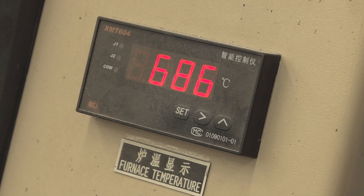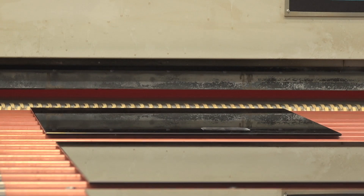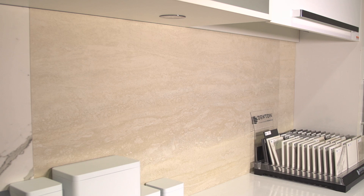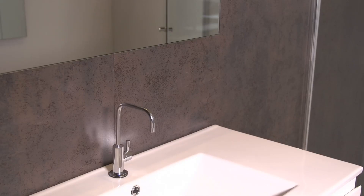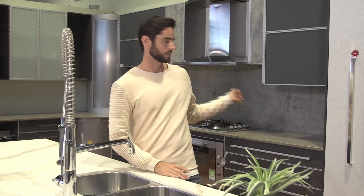Not only do WA Glass Coat make standout splashbacks, but they also manufacture frameless shower screens and groutless tiles. These do away with the need for aluminium framework and the messy and expensive grout work in the bathroom and beyond. WA Glass Coat also has this innovative ceramic coat range, like this one just behind me. They're made of glass, but they have a non-reflective surface, so they look just like porcelain, but they come in much larger panel sizes, and they're much friendlier on the bank balance.